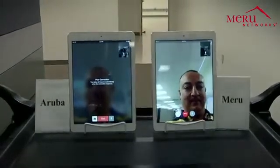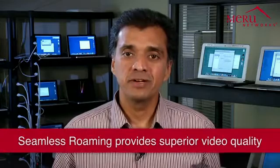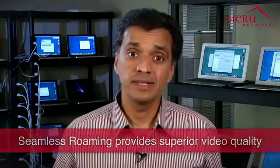This shows the very dramatic difference in the user experience between the Meru and Aruba Wi-Fi networks. As we just saw, the Meru Wi-Fi network provides a far superior video communications experience for users compared to Aruba. The FaceTime video quality was excellent even when roaming across Wi-Fi access points, which truly highlights the power of Meru's wireless virtualization technology, enabling a truly outstanding video experience for users.